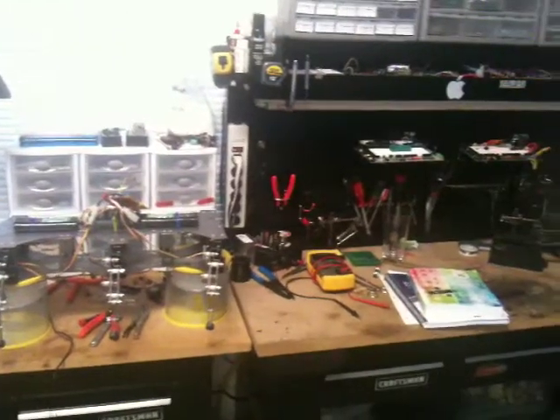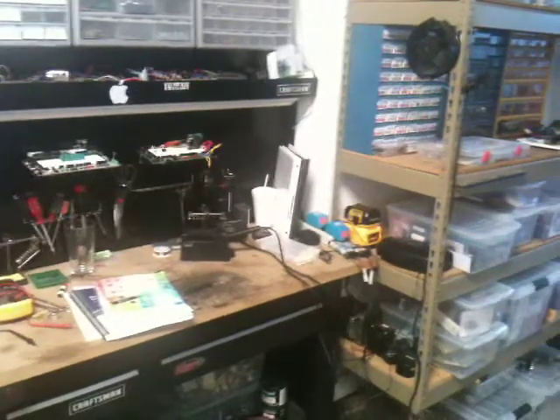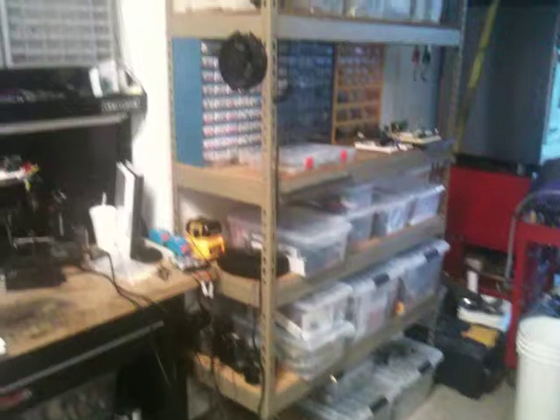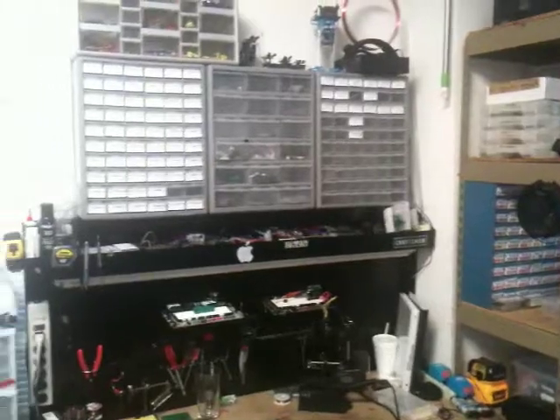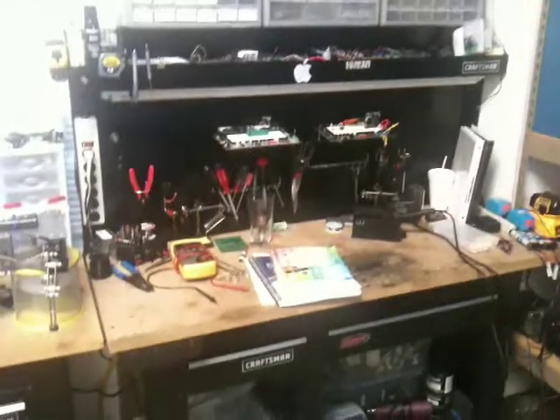Nice little workbench I've set up out in my garage. Most of the time it's pretty quiet out here and I can get some stuff done. Especially the times that I seem to have to do this — it's in the wee hours of the morning, late at night, when all the kids are in bed. But they certainly like to come out and help me out on the weekends. There's plenty of room for them to help out.